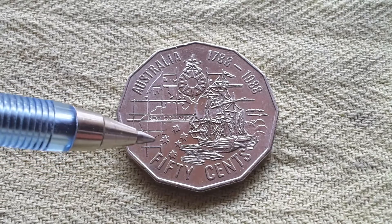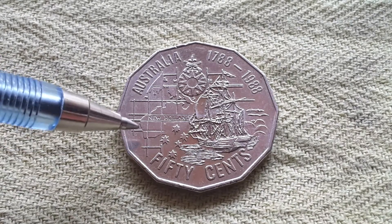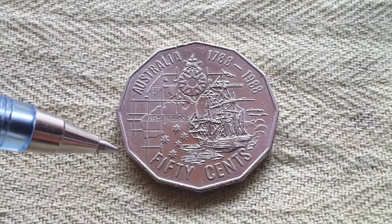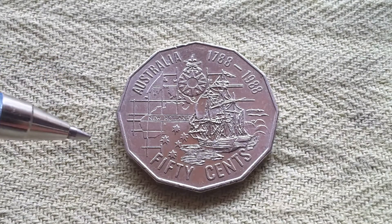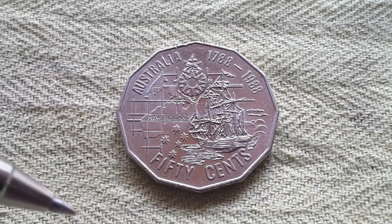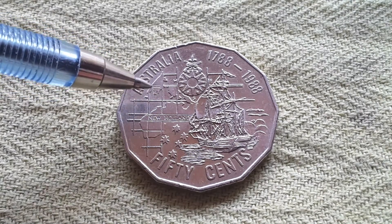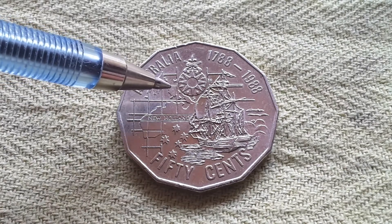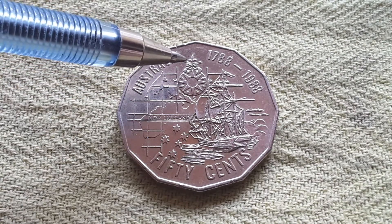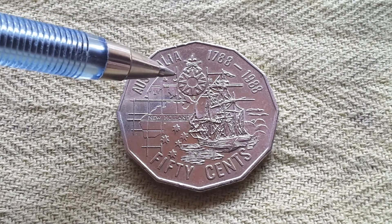The coin also features the Southern Cross, which is on the Australian flag, as well as the flags of Papua New Guinea, Samoa, Brazil, New Zealand, and probably a few other countries. We have a map of what Australia — or what they thought Australia looked like at the time — called New Holland, because Dutch explorers were also scouting this area and it was named after Holland. Up here is what is currently Indonesia, and the island of New Guinea. There's also a compass with what looks like a fleur-de-lis at the top, and two musket-type guns — definitely different from modern guns.